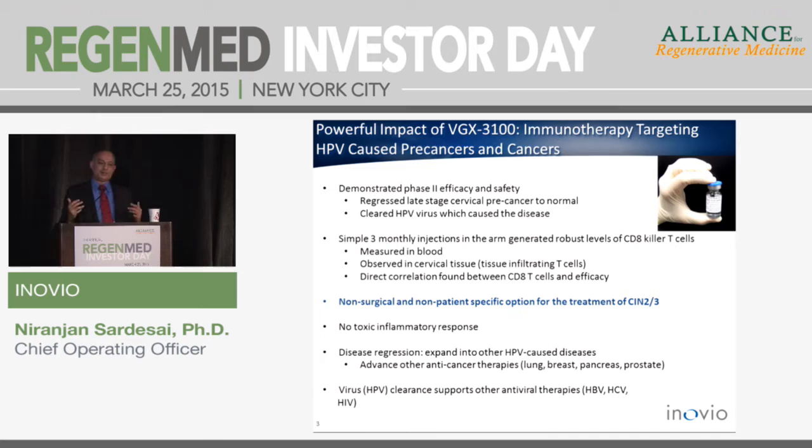Untreated HPV infection leads to cervical lesions; untreated cervical lesions lead to cervical cancer — that causality has been established beyond a shadow of doubt. Today, if a woman presents with cervical lesions, the only options are watchful waiting or surgery — an invasive procedure removing pieces of the cervix. What Inovio is trying to do is provide a third choice: an immunotherapeutic approach to clear the lesions and the underlying infection, which surgery cannot do. Surgery clears lesions but does not clear HPV.